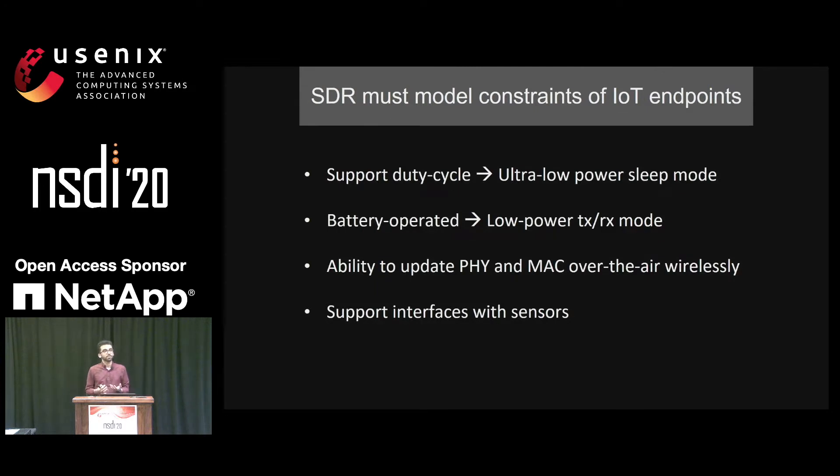To make such a system similar to a real-world deployment, individual network nodes should also have the constraints of a real IoT endpoint. Specifically, these devices should support duty cycling, which means they need an ultra-low-power sleep mode. They should also be battery-powered, meaning their transmit and receive power consumption should be low. They should support over-the-air updates for physical and MAC layers, and they need different interfaces to connect with different sensors.